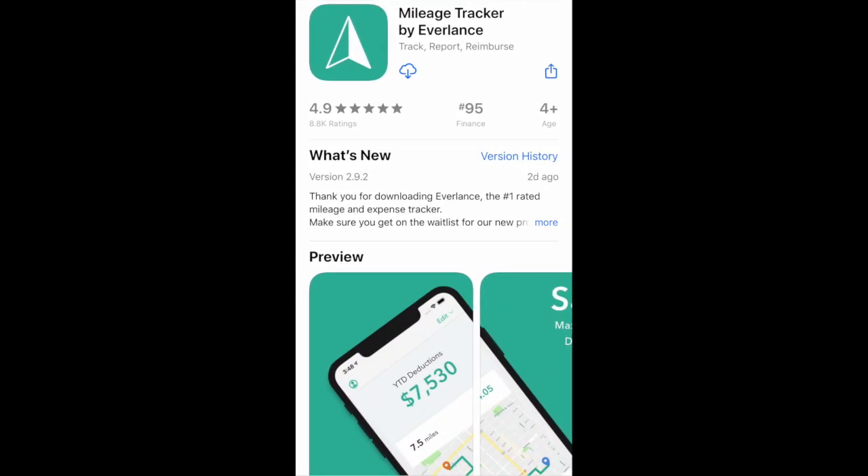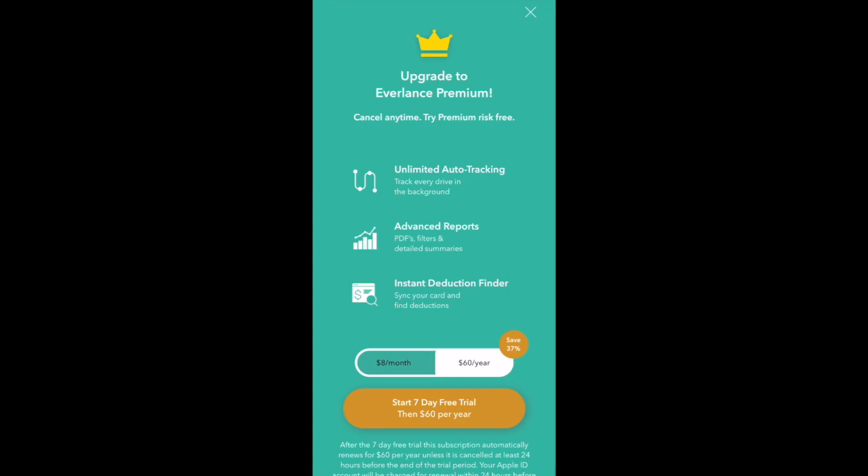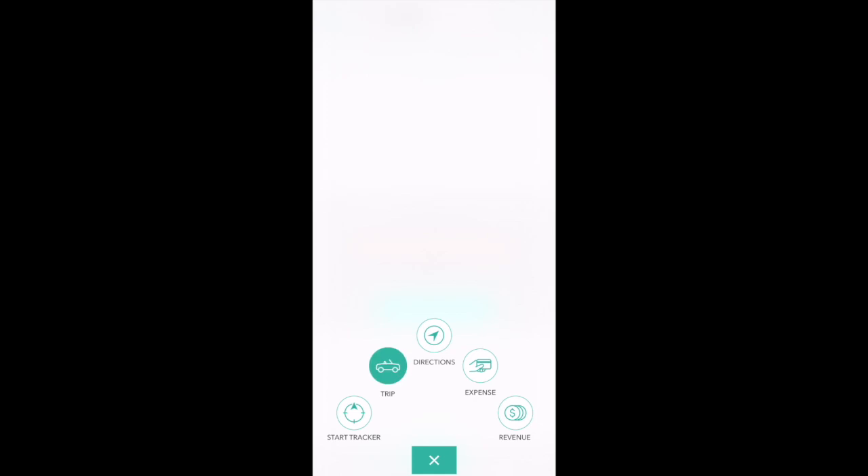The next app is Everlance. With Everlance, it automatically allows you to track up to 30 free trips per month, so this would be great for a very part-time driver. If you want to upgrade to unlimited auto tracking, you'll have to purchase the premium package, which is either $60 per year or $8 per month — the exact same cost as Hurdlr. And using Everlance like the others, you can also add trips manually if you'd like.